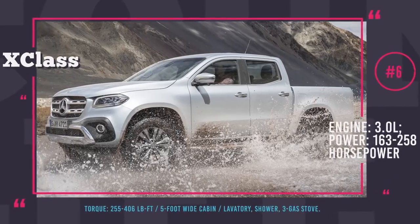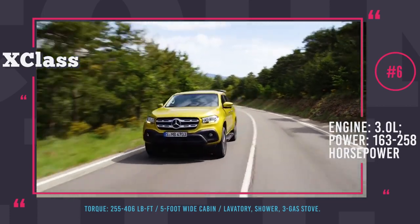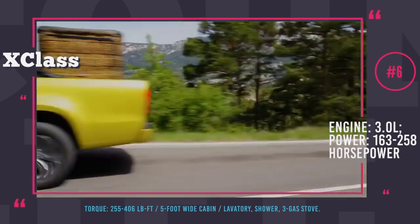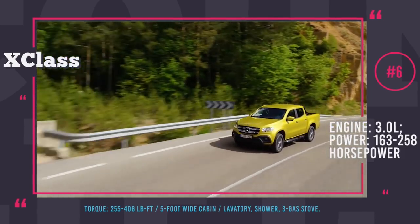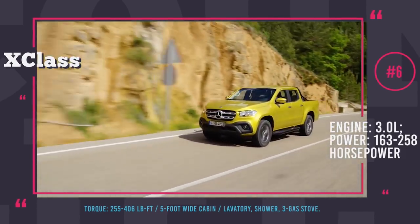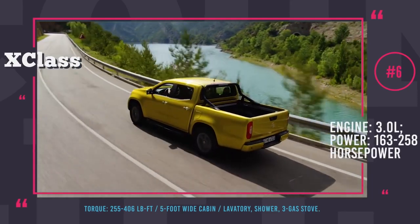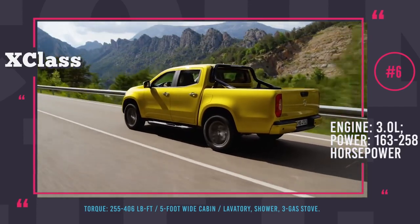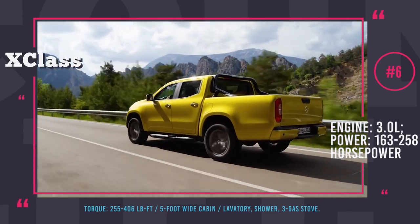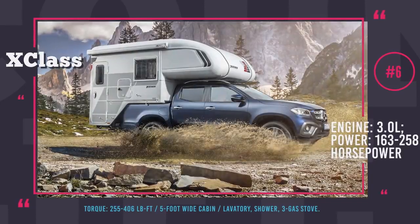Mercedes X-Class with a cabin from Tischer Bodybuilder. The first-ever Mercedes pickup truck was released in 2018, but the manufacturer is already set to make it the number one vehicle for adventure holidaying in cooperation with Tischer Bodybuilder. Despite its compact size, its demountable cabin from Tischer offers a comfortable sleeping system and an alcove five feet wide, headroom of six and a half feet, and a kitchen with a three-burner gas stove and three cozy seats.